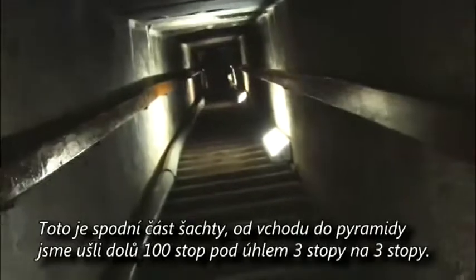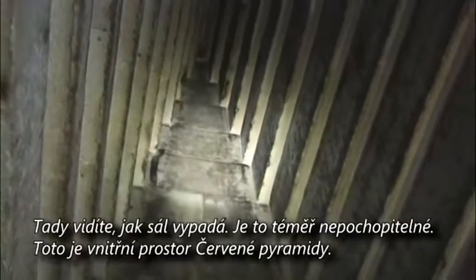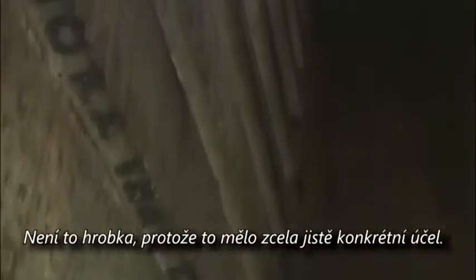Three feet by three feet is the basic dimension of the shaft. Now we turn and enter the core of the Red Pyramid. With a torch you can see the baffling in the interior. These features are definitely for resonance or acoustics — not as a tomb, because these have a pragmatic function, clearly.